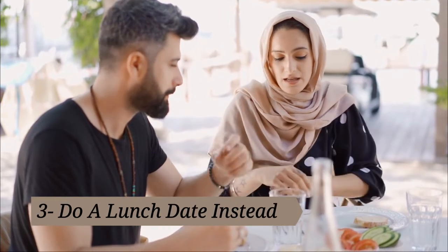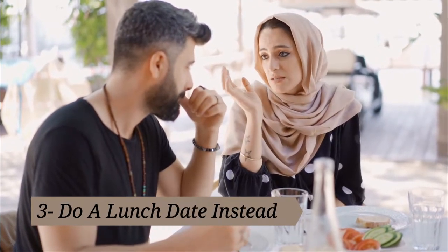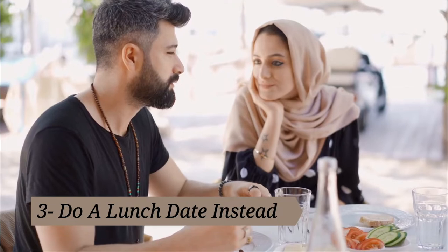Tip three: do a lunch date instead. Lunch out is awesome — not only is it cheaper, but you can also usually get extras like a super salad with your meal for less than the price of a main dish at dinner time.